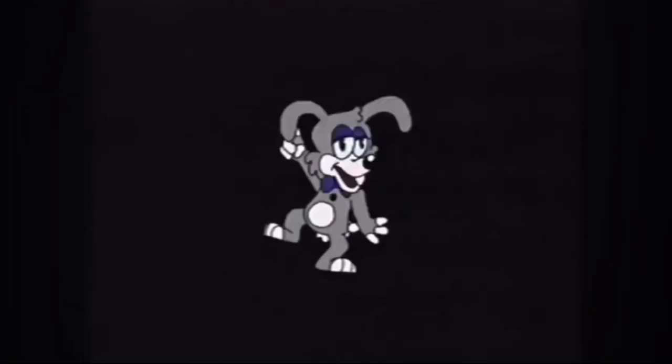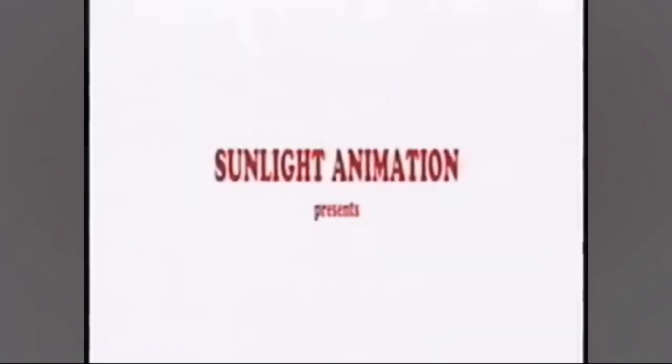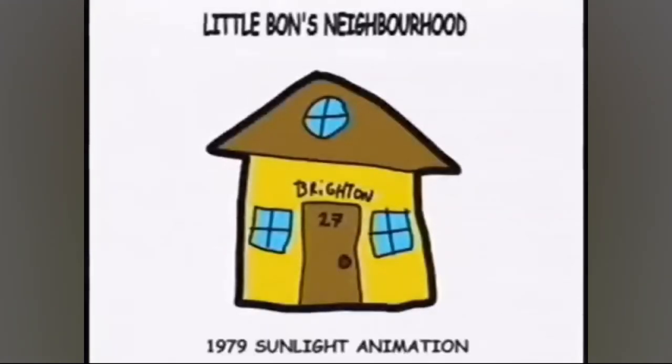There's a golden dark look — pretty cool, lots of static. There was something backwards there, I'm not sure what he said. It says 'Sunlight Animation presents a Bunny Smiles Incorporated cartoon: Little Bond's Neighborhood, Brighton 1979.' Alright.